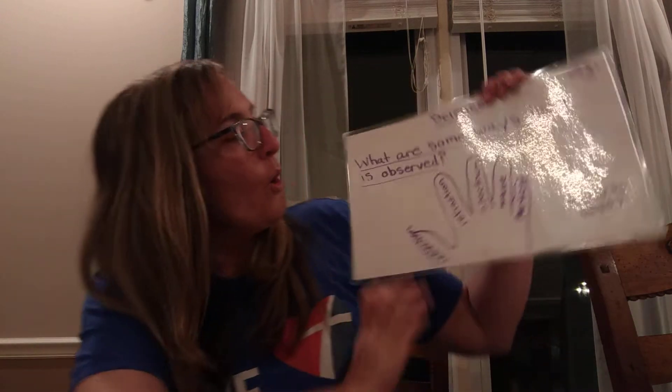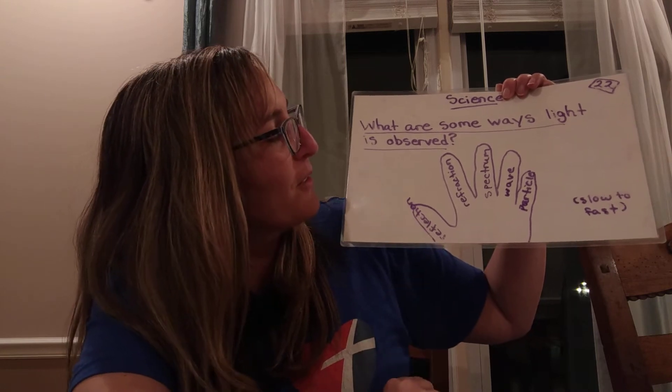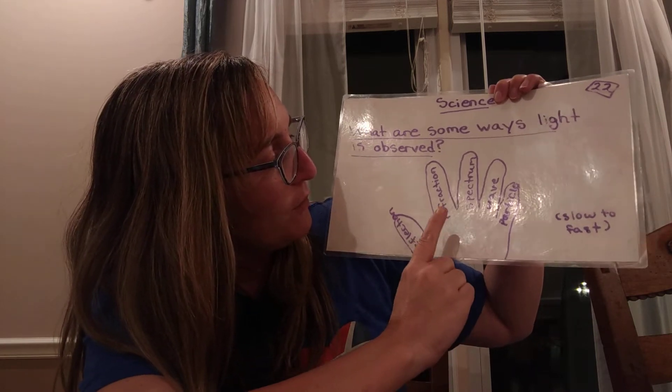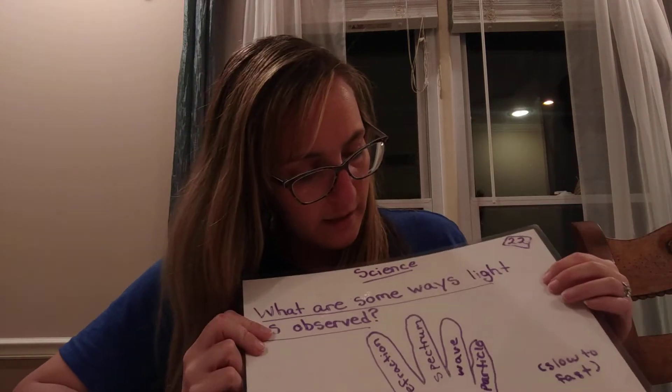Science: what are some ways light is observed? Some ways that light is observed are reflection, refraction, spectrum, wave, and particle. A very easy way to help remember this is that I drew on my fingers the very first letter of each word for our new memory work — reflection, refraction, spectrum, wave, particle. So whenever you're going around during the day, you can look down at your hands and have that reminder to help you remember what are some ways that light is observed.